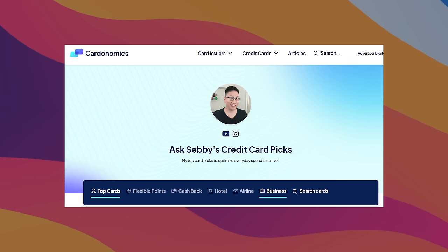For Gold status, either the American Express Hilton Surpass, Platinum, or Business Platinum. For Diamond, it's the Hilton Aspire. If you want to learn about any of these cards, we have links on our website at asksebi.com/business and also down below in the description box.